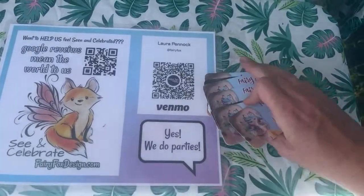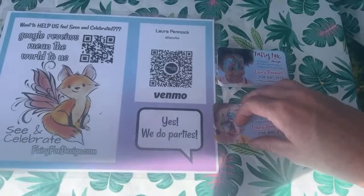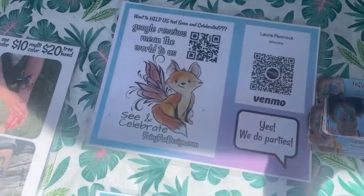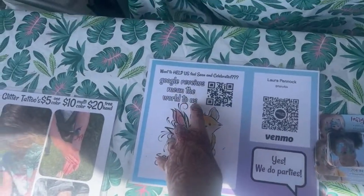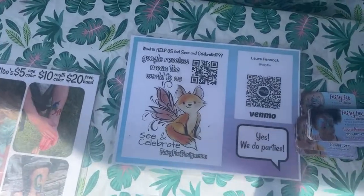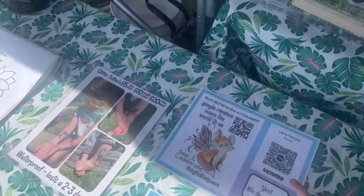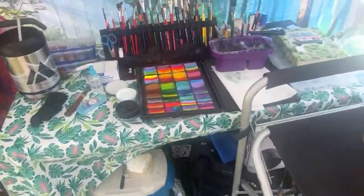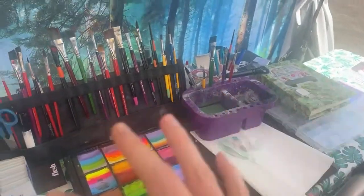I have a card out that says 'Google reviews help your business be found.' We have a lot of people who care about us — they stand in line for hours — so this makes it really easy for them to review you. You miss all the chances you don't take. Since putting that out on my table I've already gotten more Google reviews in the last couple of weeks than ever before.